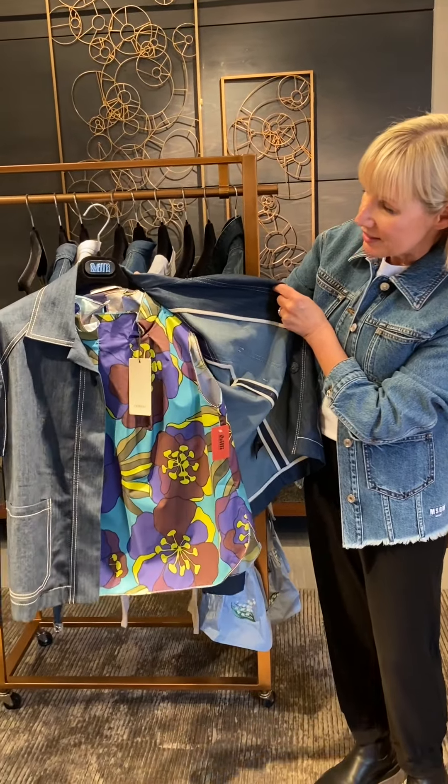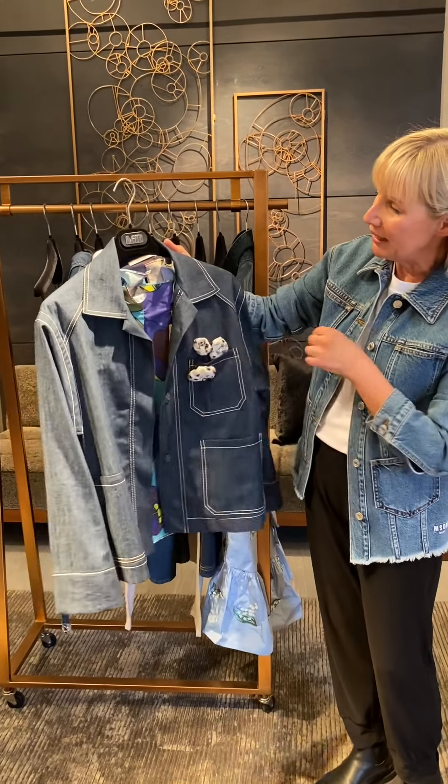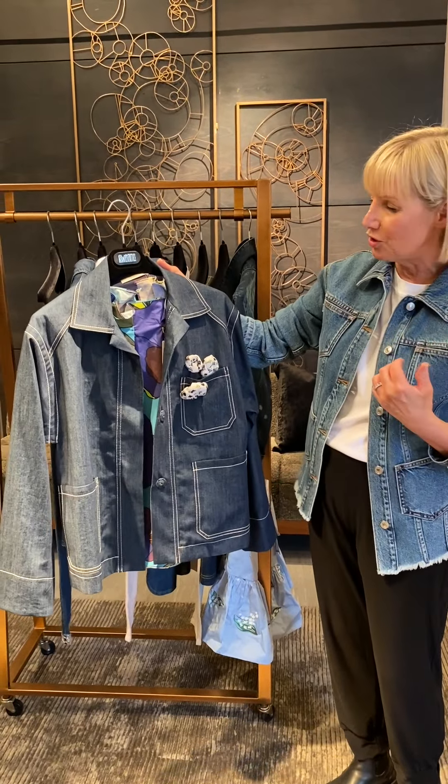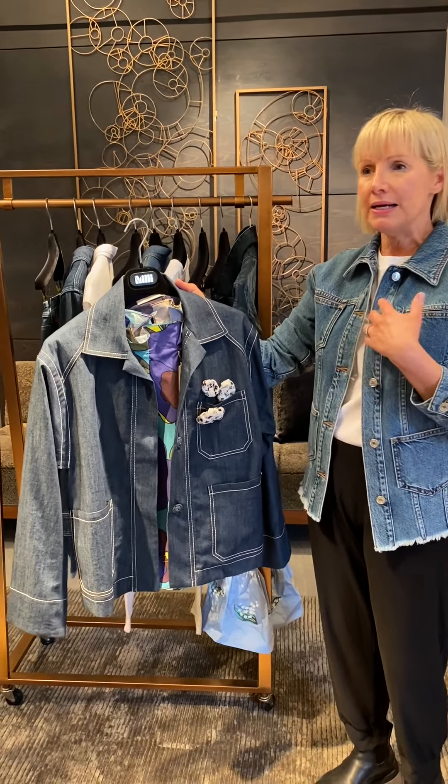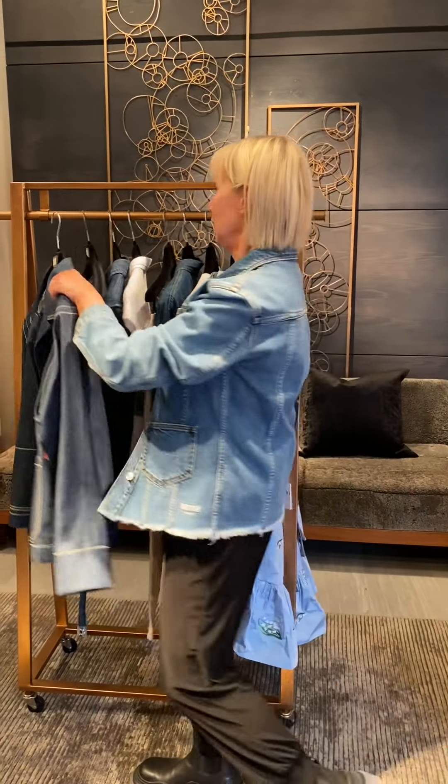We decided to team it with this cute little tank underneath — it's a cotton printed top. One of the things I wanted to say is that if you have a top underneath, whether it's a t-shirt, a blouse, or a button-up shirt, if it's longer than the jacket that is perfectly okay. It does not have to end where the jacket ends, so just know if you have a bit of shirt tail hanging out, it's really cool.